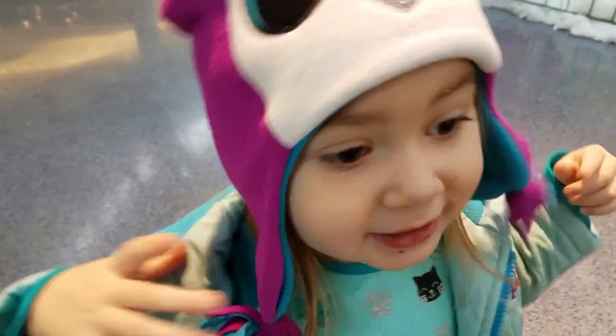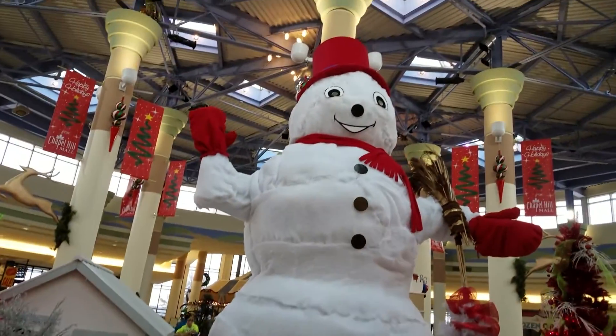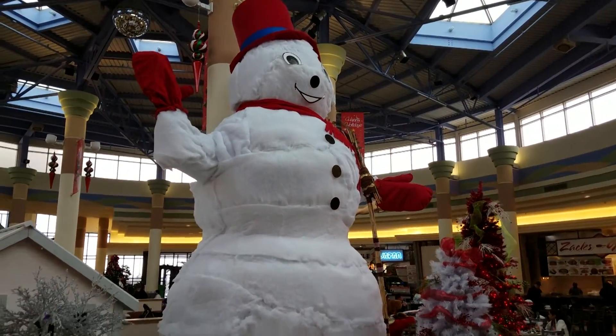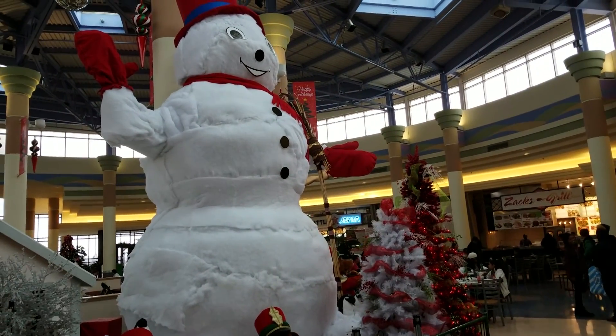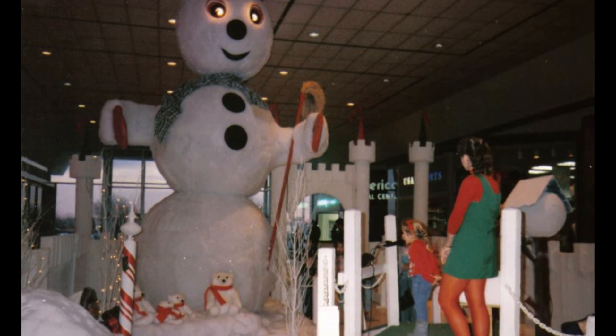What are we about to do? See Archie. Who's Archie? Archie is a 15-foot tall snowman who is Santa's best friend. When I was a kid, he was 20 feet tall and his eyes would light up red when he spoke to you.